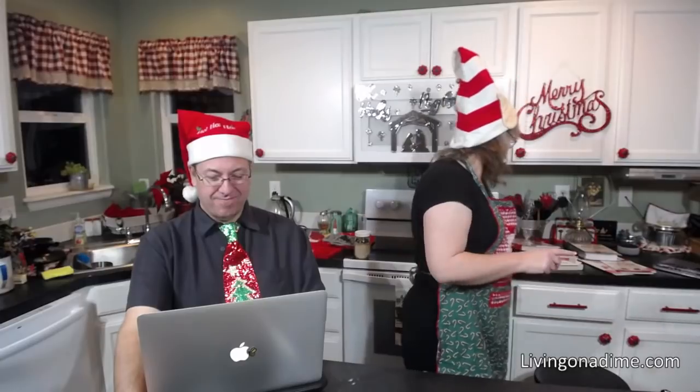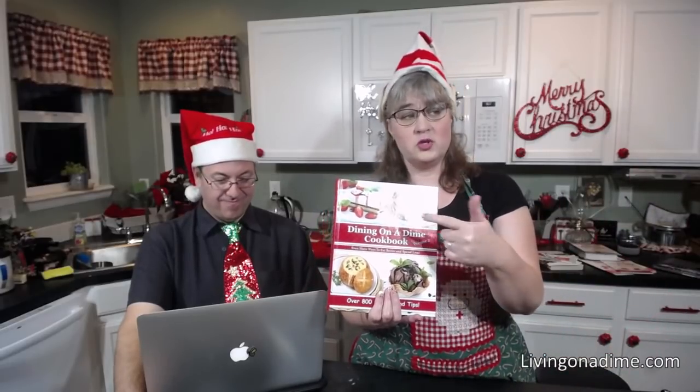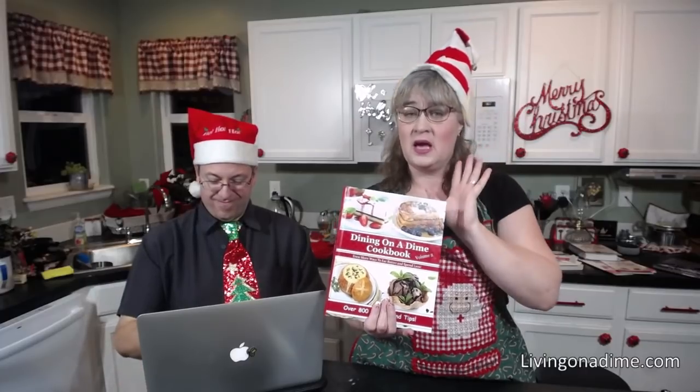That's five easy gifts you can make at home — most of the stuff you already have at home. They're all in Dining on a Dime Volume 1. In Volume 2, we have elderberry syrup and a homemade cough syrup that is great. The homemade cough syrup is just honey and cinnamon and a couple other things. The link is on livingonadime.com.